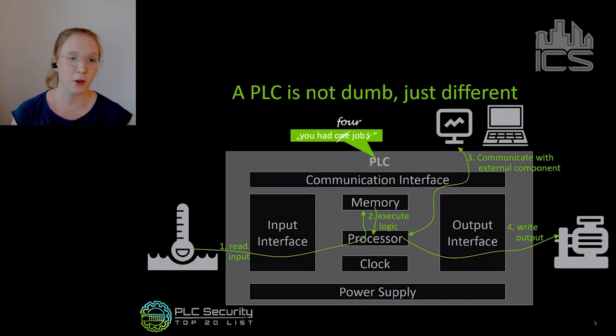A PLC has a recurring scan cycle that it does over and over again. It reads inputs from a sensor — in this example, a fluid level sensor. It reads where the fluid is, maybe water or oil, from an input interface, processes it in its CPU and stores it in memory. Then it loads the program from memory and executes the logic, which looks very different than a normal computer program. Then it may communicate with an external component like an HMI or a programming laptop. Then it writes output — if the fluid level is too low, it might start the pump. And all four steps repeat endlessly — that's the scan cycle, always done the same way in the same time.